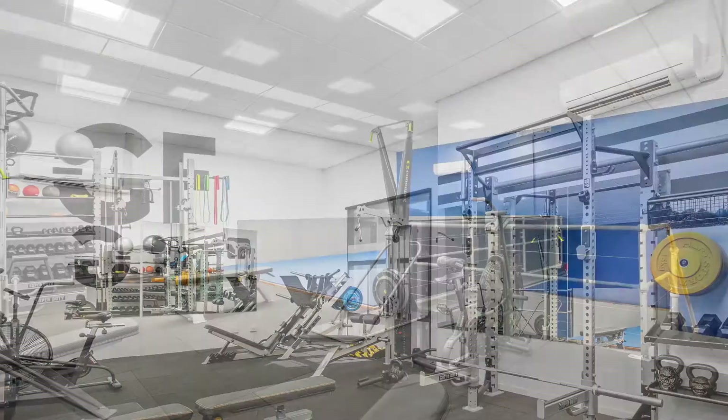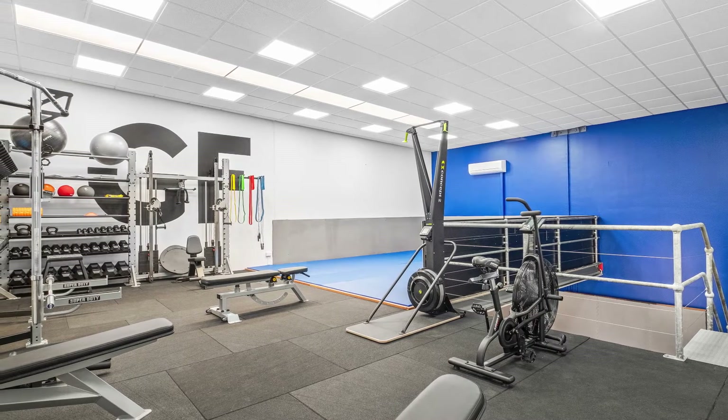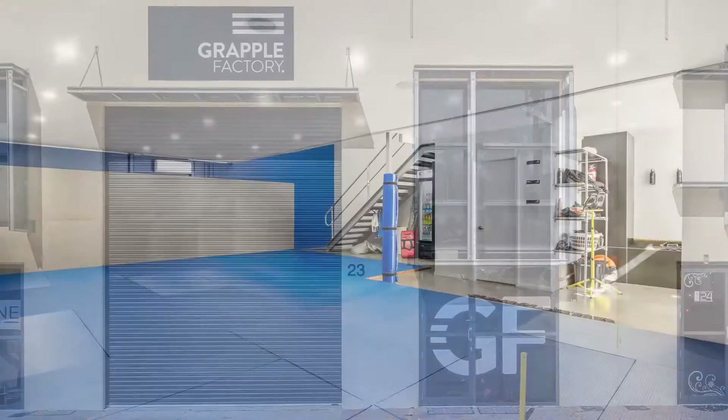The offering comprises a spacious 173 square metre fitness facility over two levels, including 100 square metres on the ground floor with a 73 square metre heavy load mezzanine.